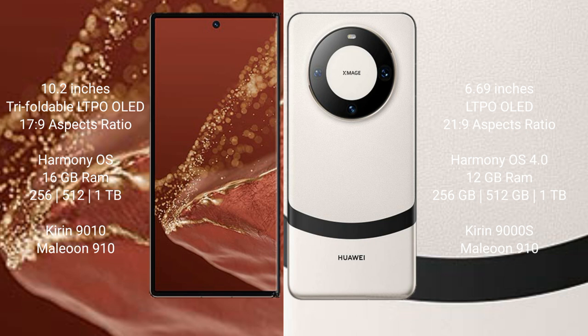The Huawei Mate 60 comes with 12GB RAM and 256GB, 512GB, or 1TB internal storage options, powered by the Kirin 9008 processor.